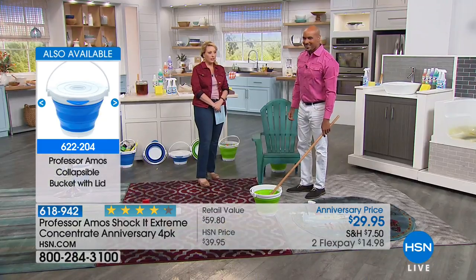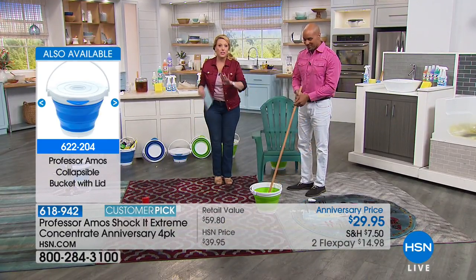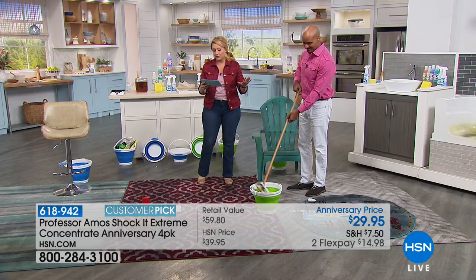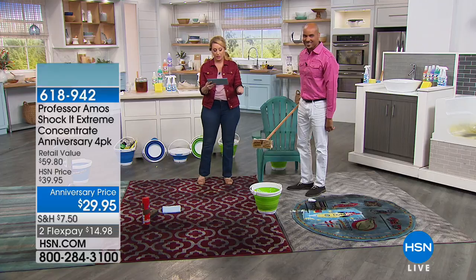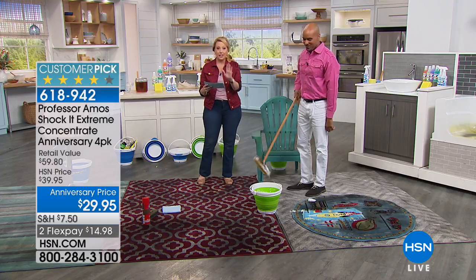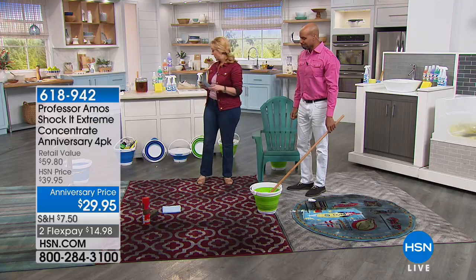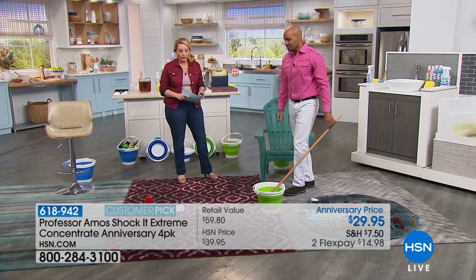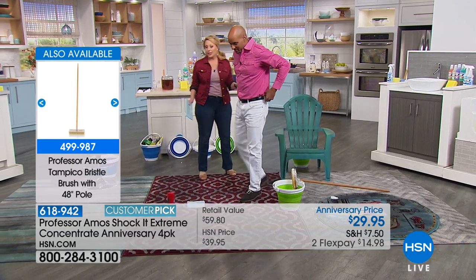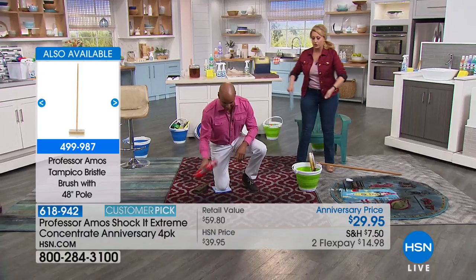Just mix it down to a 31-to-1 or a 10-to-1 and it restores that carpet, brings that color right back. The Tempico brush is available at $24.95 — it's a 48-inch brush. The collapsible bucket is $16.95, available in green and blue. You can even put Shaka Clean in a carpet washing machine — one of those carpet washers.